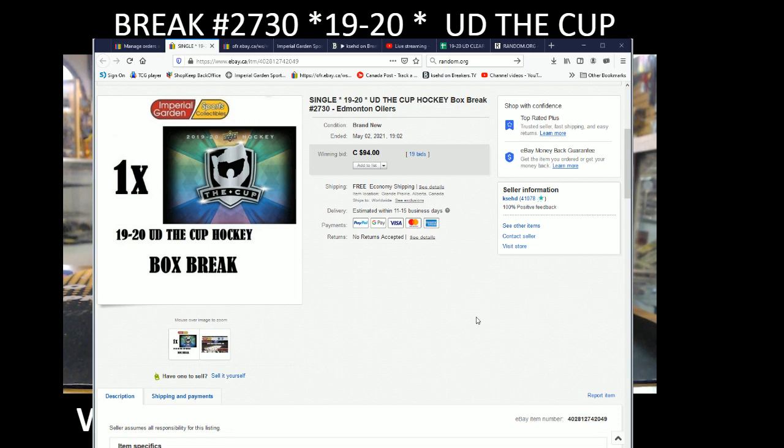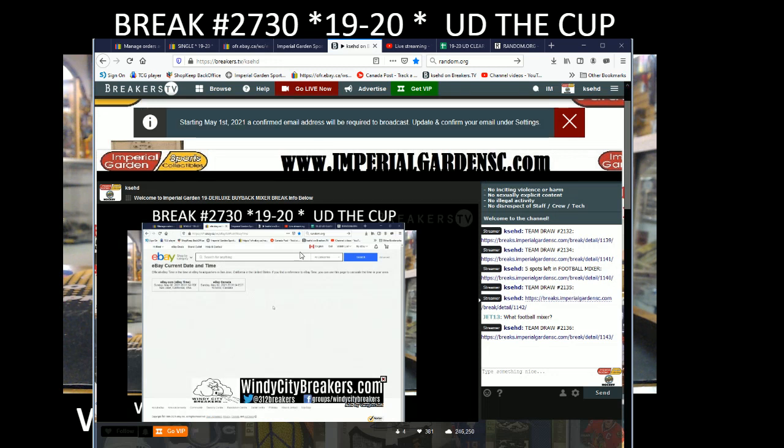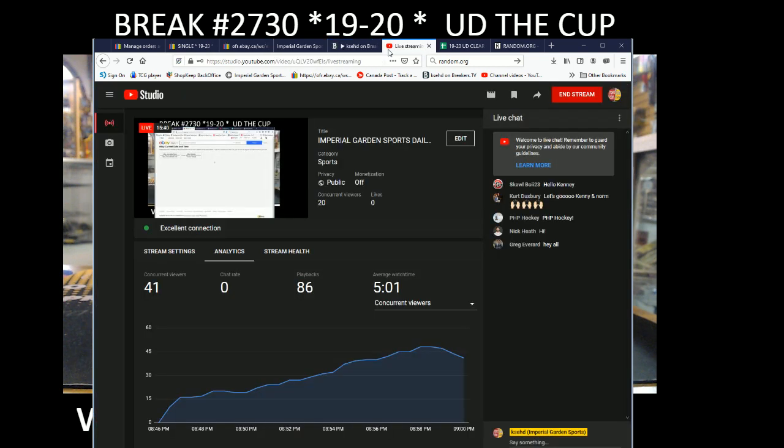Hi everyone, welcome to Imperial Garden Single Cup break number 2730 of 19-20 the Cup. The last thing that ended the break was the M12 on May 2nd at 7:02pm Mountain Standard Time. Current date and time: Sunday May 2nd at 8:01pm Pacific Standard Time and 11:01pm Eastern Time. Live on Breakers, live on YouTube.